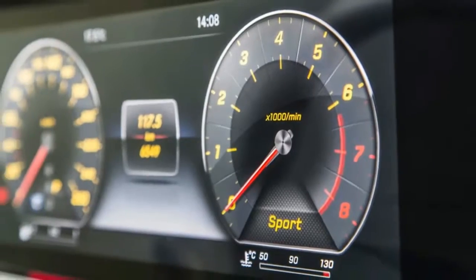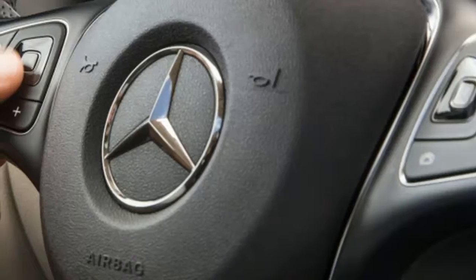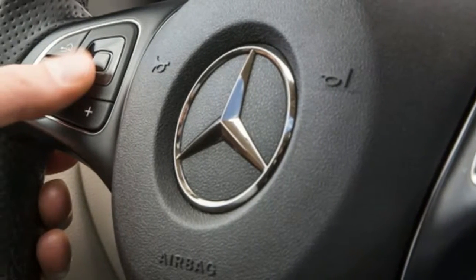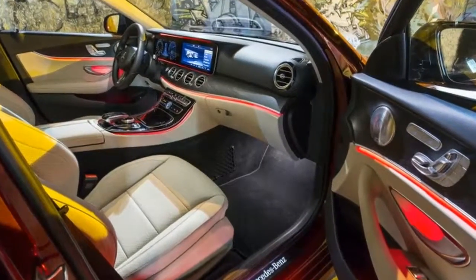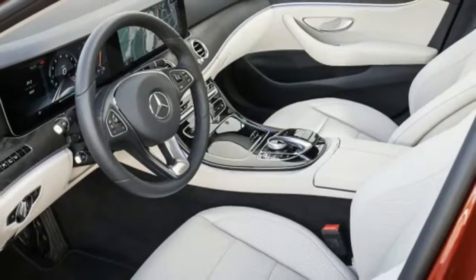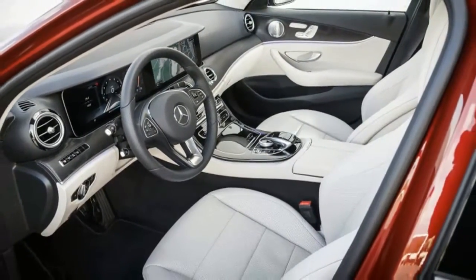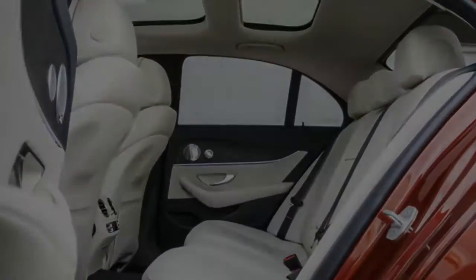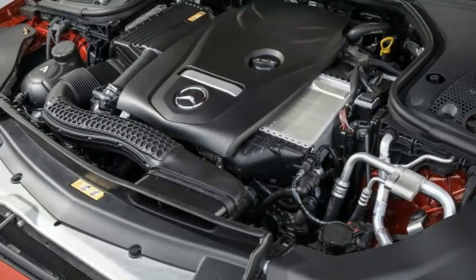The features of DrivePilot break down into several more confusingly named sub-features containing either Distronic or Pilot. In short, the car can maintain a safe distance to other cars at speeds up to 130 mph and automatically steer to keep you in the lane. If no lane markings are present, the E-Class can follow traffic at speeds up to 80 mph and even has a lane change assist feature — hold a turn signal for 2 seconds and the car will move left or right.